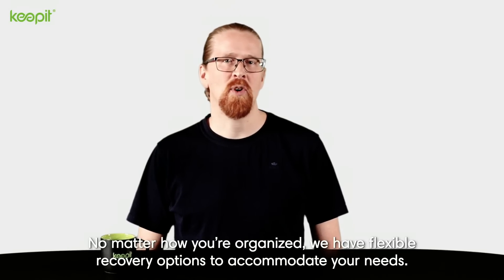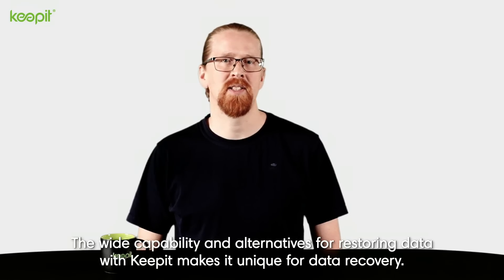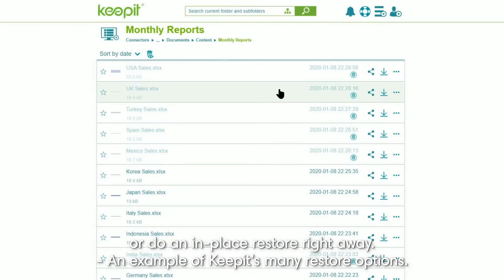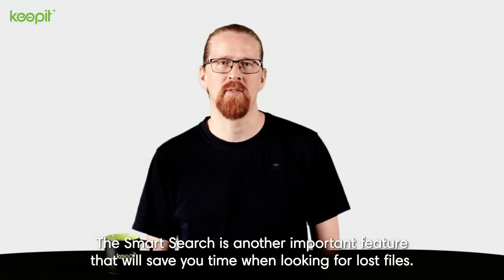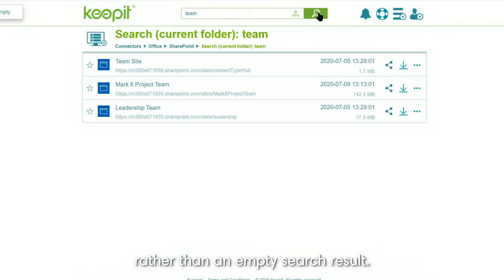No matter how you're organized, we have flexible recovery options to accommodate your needs. The wide capability and alternatives for restoring data with Keepit makes it unique for data recovery. You can choose to restore single items by either sending users a time-limited link or do an in-place restore right away. The Smart Search is another important feature that will save you time when looking for lost files. It provides search results even for incorrect spellings and incomplete filenames rather than an empty search result.